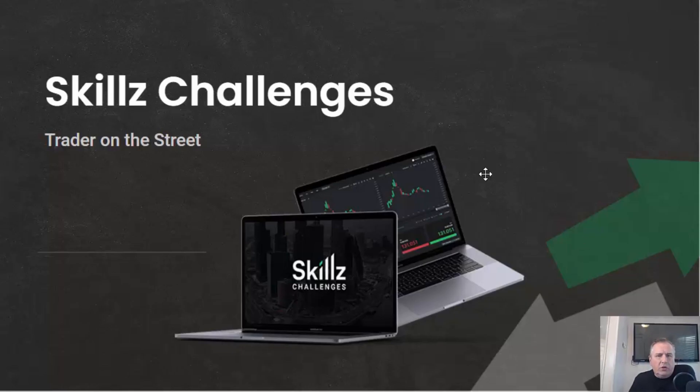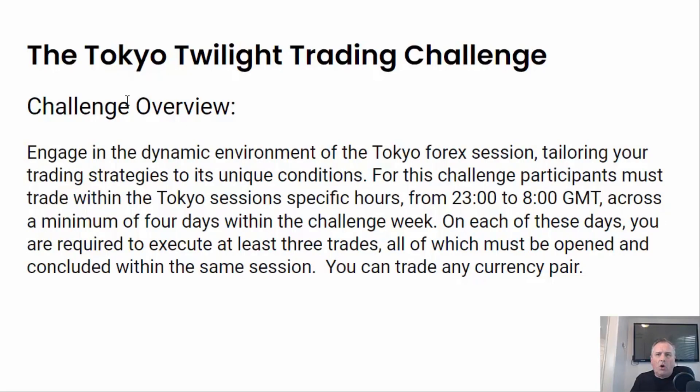Hi, everybody. Welcome to Trader on the Street's Skills Challenge for this week. I'm Todd and excited to take you through the Tokyo Twilight Trading Challenge. This challenge is going to specifically focus on the Tokyo Trading Session, which means that you're going to be trading it between the GMT hours of 2300 and 8 o'clock.